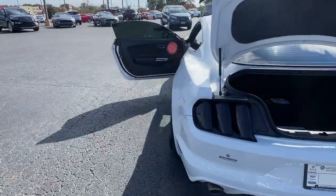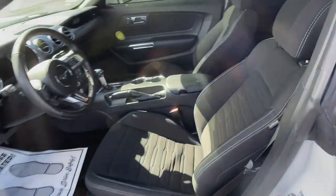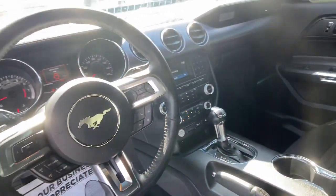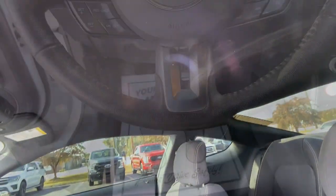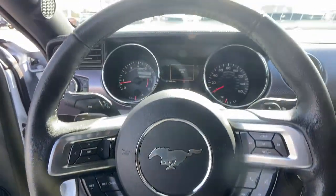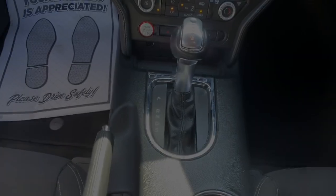These are just some of the great options this vehicle comes with: keyless entry, power passenger seat, fog lamps, aluminum wheels, electronic stability control, power driver seat, rear spoiler, HID headlights, auto-dimming rearview mirror, and intermittent wipers. Get behind the wheel of this vehicle.